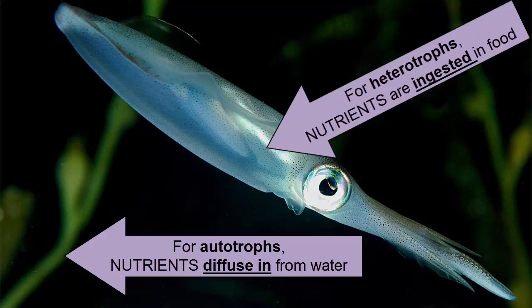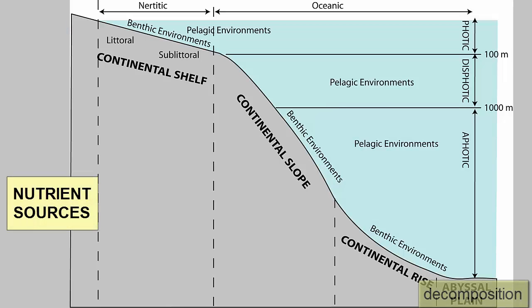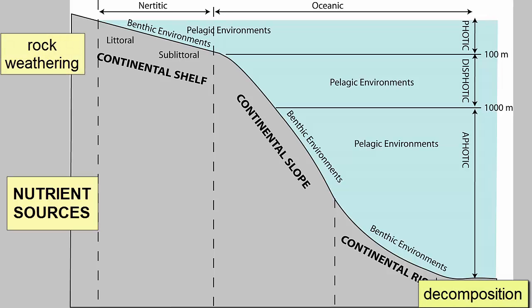That means that autotrophs are confined to areas of the ocean where nutrient concentrations are high. So where do these nutrients come from? How are they moved around? And what are their sinks? Nutrient sources to the ocean include decomposition, rock weathering along the coast, and rock weathering and fertilizer from land brought to the ocean via rivers and rain runoff.